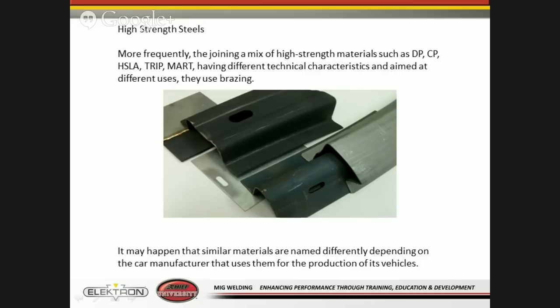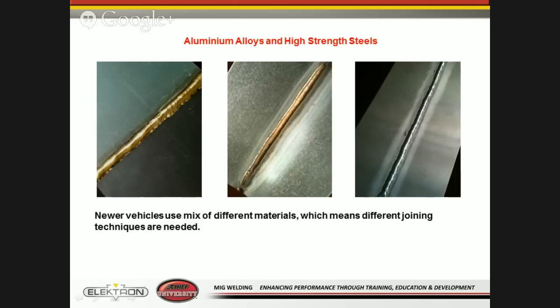Some of these materials use joining methods such as brazing. Many of these different materials, depending on the type and the car manufacturer, are going to be used in different areas of the vehicle for production. We need to look at how vehicles are designed and what the proper repair methods are. You're going to see more brazing, more aluminum usage, and many different types of steel. Before we get into that, we need to look at the different methods a MIG welder uses during the process of creating the puddle using the wire.